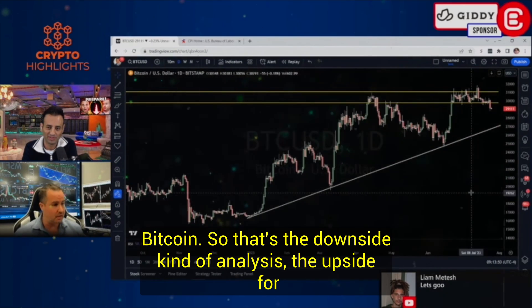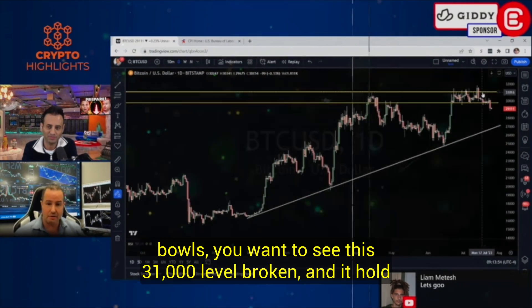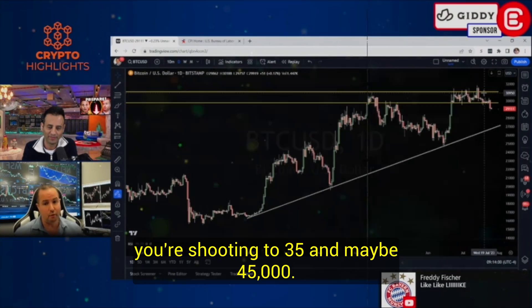That's the downside analysis. For the upside, bulls want to see the 31,000 level broken and holding above there for about five to seven days. Then I think you're shooting to 35 and maybe 45,000.